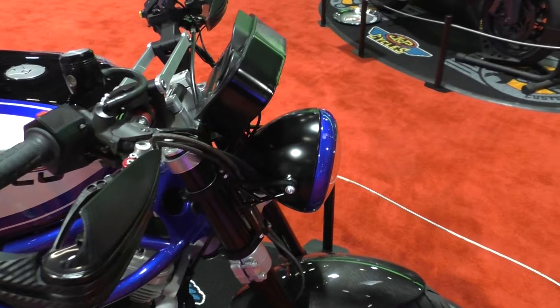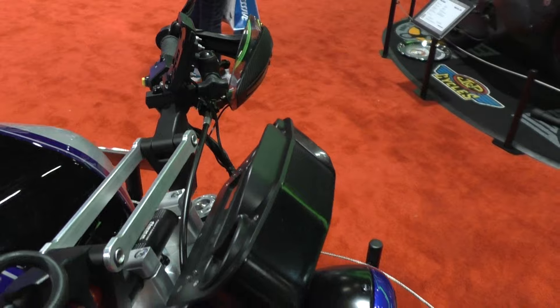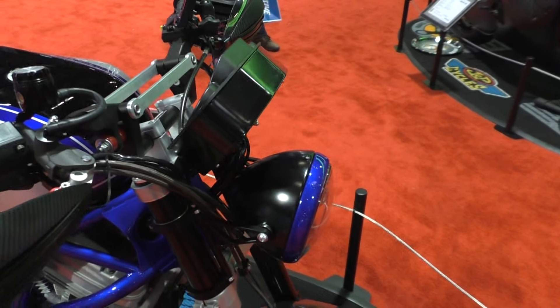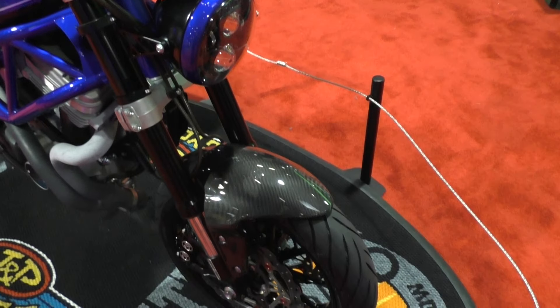Tell me how you got this thing put together. It got put together by a company called Frame Crafters out of Union, Illinois. They're a great fabrication and design company. They race motorcycles for fun and they're very, very good at it.